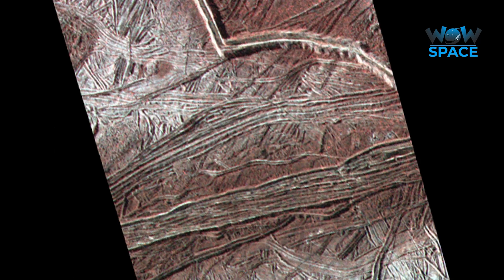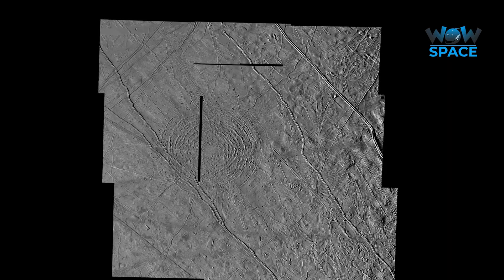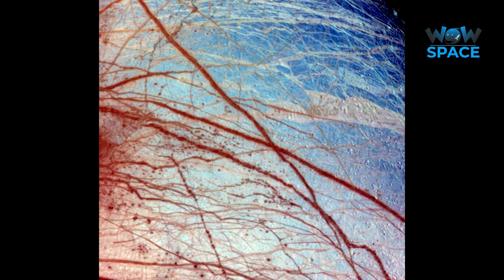So there we have it — almost everything you could want to know about the fascinating world of Europa.